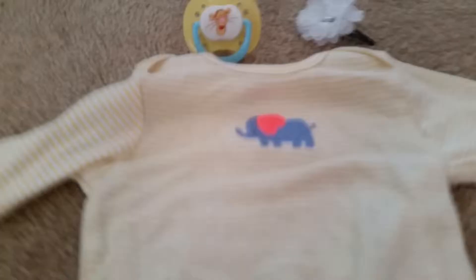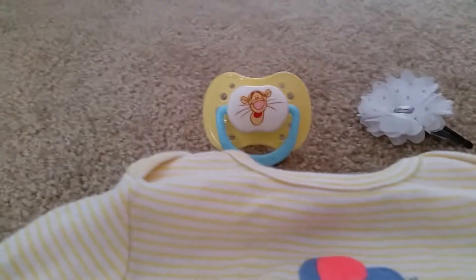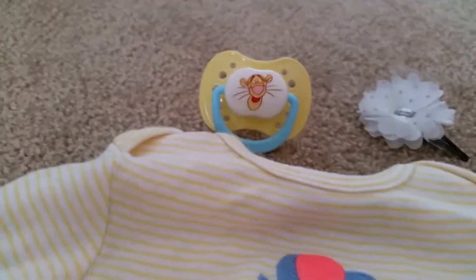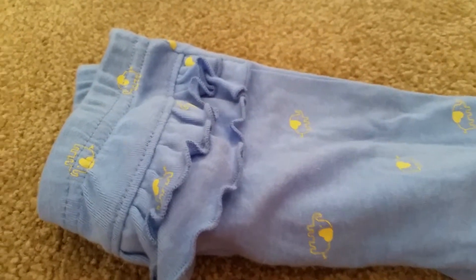Now I have this elephant onesie. The Taker blue and yellow pacifier, which is really hard to find — a blue and yellow pacifier, especially in this color. It's like a soft yellow. And then we have the white bow. On the onesie there's a little elephant, which I think is just so cute. And then we have the pantsuit with it — no elephants on the pants — and it does have a ruffle. Here's the ruffles on the bottom of the pants.